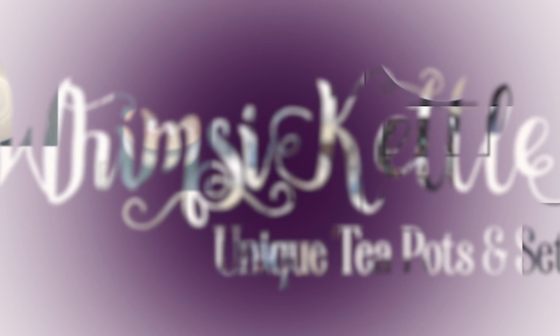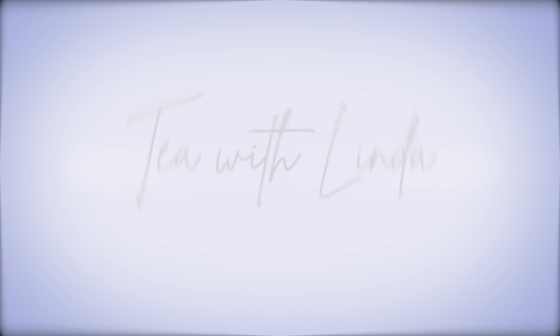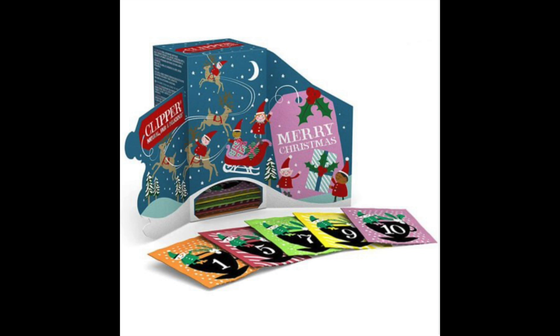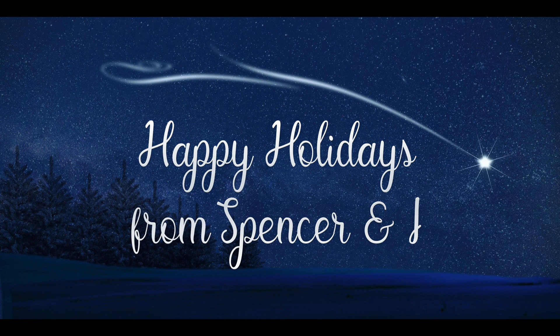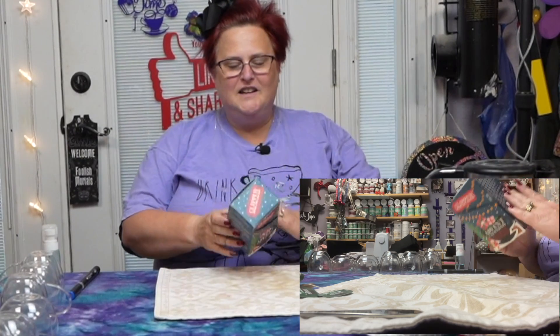Well, hello there and thanks for coming by and having tea with Linda — you guys should know I'm Linda! Today, my friends, it is day number 11. Can you believe it? It is already 11 days into the Christmas season. How much of your shopping have you gotten done? Let's see what Clipper Tea has in store for us today on this merriest of 11 days.